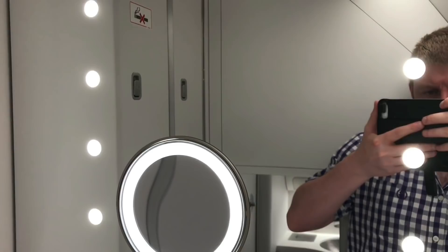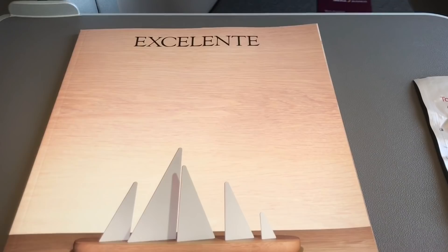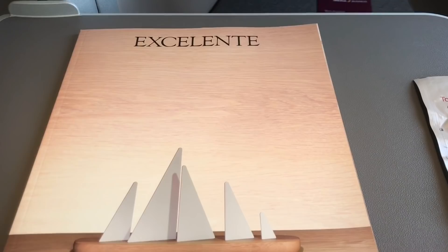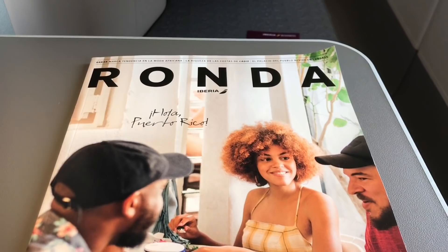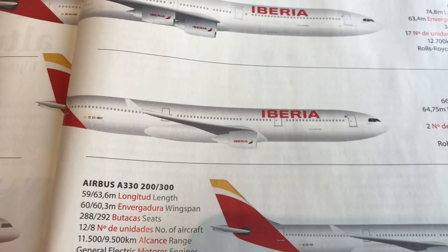Iberia stocked two in-flight magazines on this aircraft. This Excellente magazine was complemented by the normal in-flight magazine Ronda by Iberia. I wonder if any of you can tell me what is wrong with this diagram of the Airbus A350. If you're struggling, let's have a look at the Airbus A330 below it — can you notice any difference between the two? After two hours of uneventful flying, we're entering the London area.